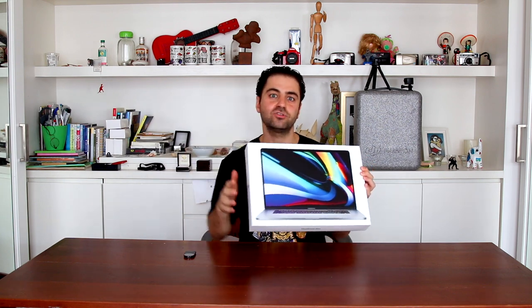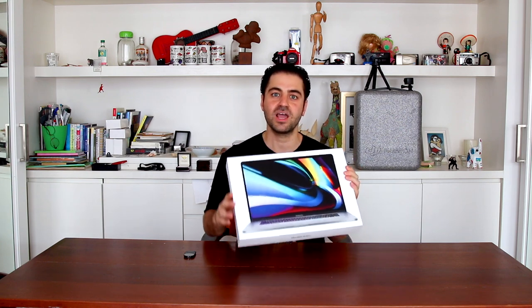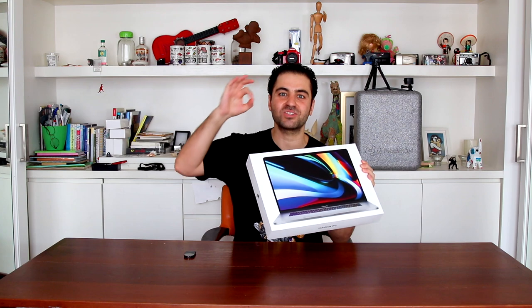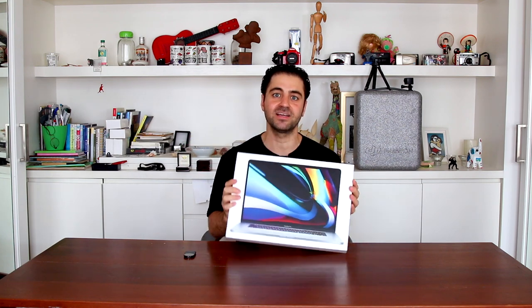Unlike all the other YouTubers who received this computer for free and were compelled to give favorable reviews, I bought it with my own money and I'm going to give you an honest reporting about this product — with the good, the bad, and the ugly.